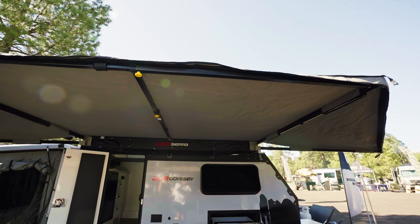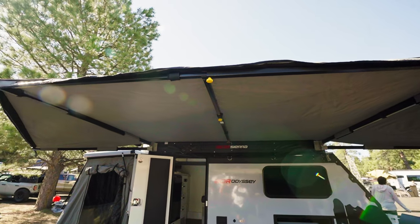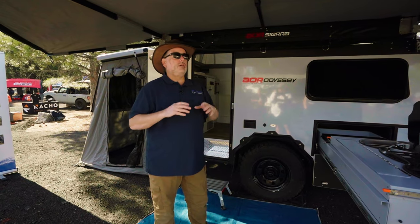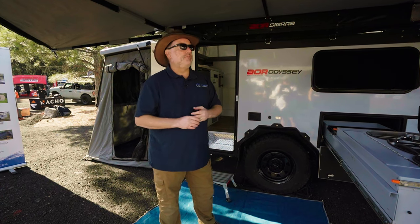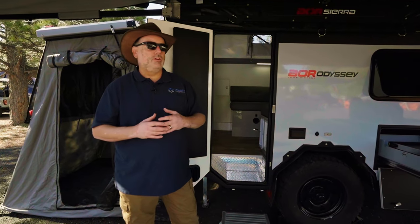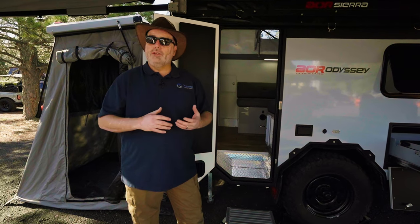On this unit we have the SupaPeg 180 awning. This is a new product that was designed for AOR. We're super happy with it. It pulls all the way out and has two tie downs on each side. It's totally freestanding right now, and we can tie it down with additional guy wires for heavy wind. One thing people always ask us about the teardrop market and campers in the U.S. is that sometimes the teardrops just aren't big enough, but you still want to stay lightweight.